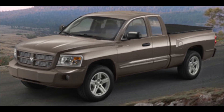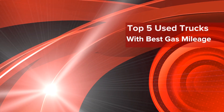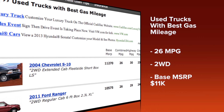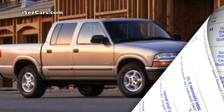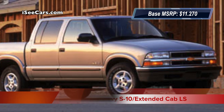One feature that's often important to car shoppers is good gas mileage, and that's no different for truck shoppers. This iccars.com list highlights the top five used trucks with the best gas mileage. Each truck on this list gets an average of 26 combined city/highway miles per gallon, is two-wheel drive, and priced around $11,000. The first truck on our list is the 2004 Chevrolet S10.